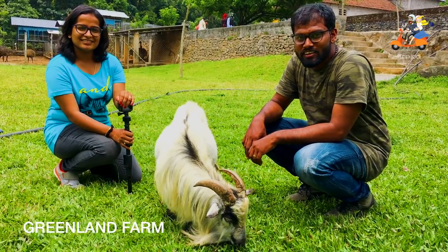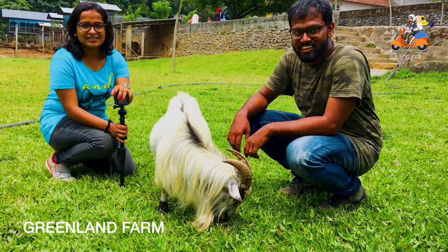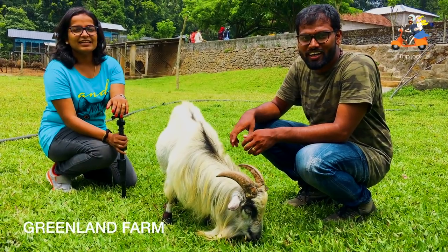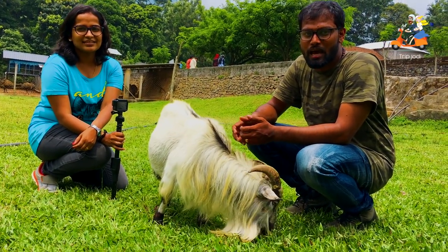We are now at Greenland Farm. It's a famous farm in Nilayambadi. Here they have a Canadian goat, emus, ducks, varieties of ducks, varieties of pheasants, rabbits — everything.